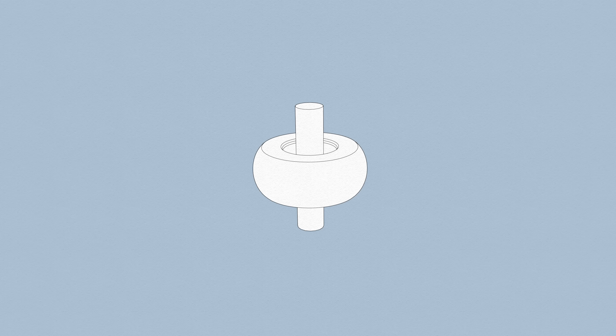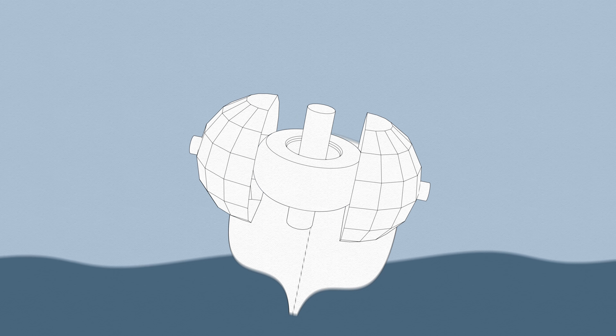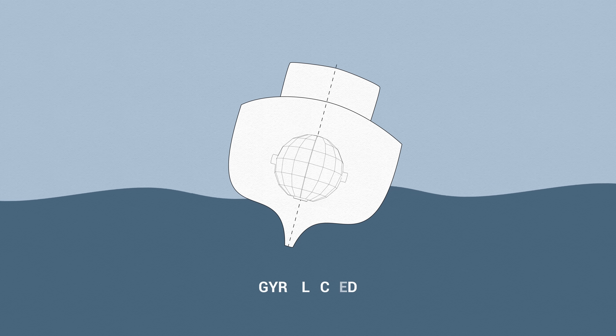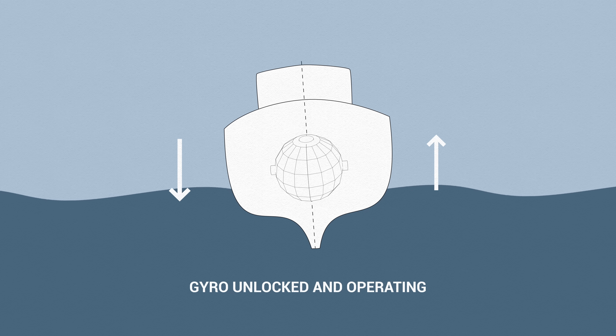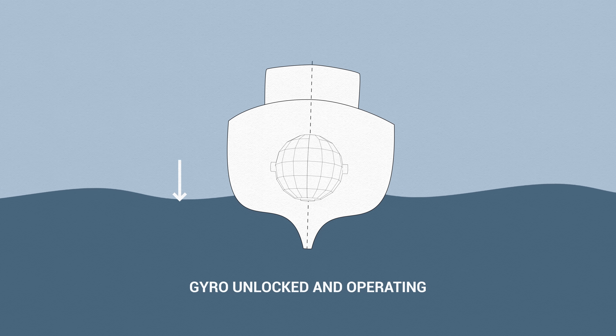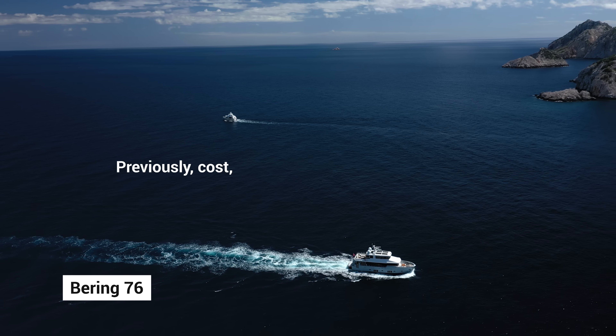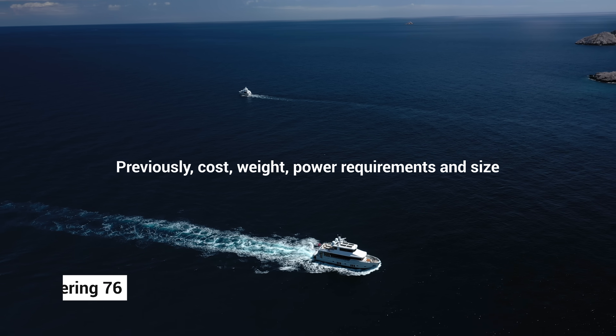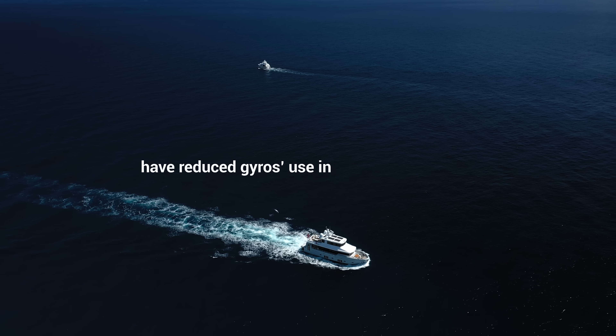Gyroscope technology utilizes a flywheel spinning at high RPM to generate angular momentum, creating anti-rolling torque within a vessel's hull. It requires force to displace a spinning gyro wheel, which wants to remain upright and will compensate for the movement of the boat. Previously, cost, weight, power requirements, and size had reduced gyros' use in the yachting market.